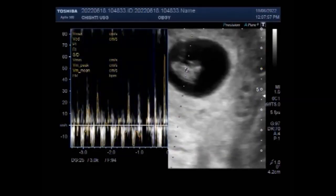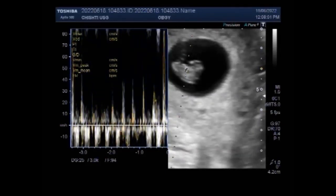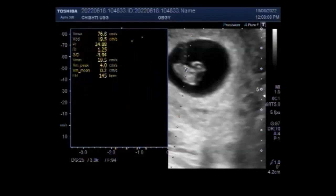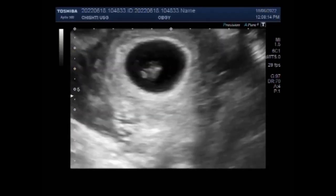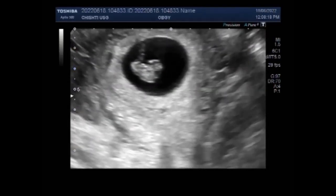Vaginal bleeding during pregnancy can be scary. However, it is not always a sign of trouble. In this case there is a gut-related cyst. Vaginal bleeding in the first trimester might occur, and most women who experience bleeding during pregnancy go on to deliver normal healthy babies.